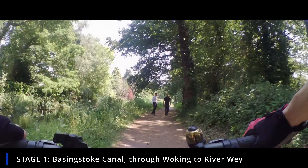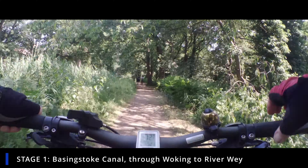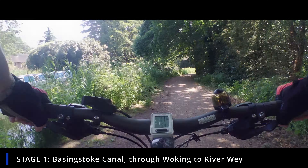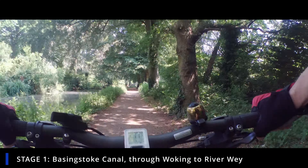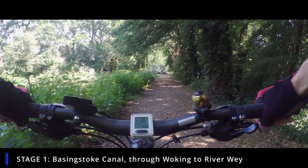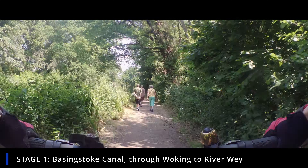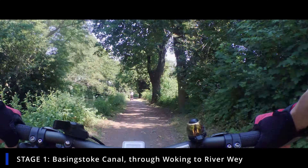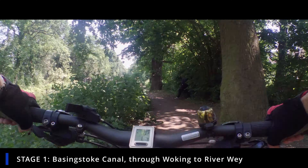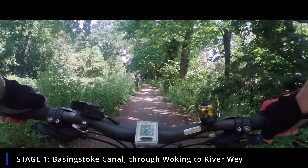Woodham Road on the left with all its big houses. Once you reach the canal boats you know you're a good proportion of the way along. You're in a quiet place — go underneath the road here. In the old days you used to have to go over it because there were always problems with the bridge. Now we work our way along towards Newhaw, past the lock.